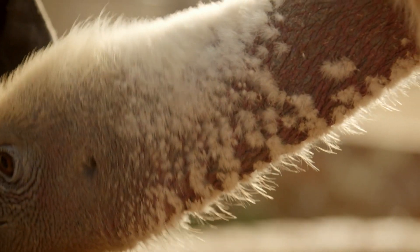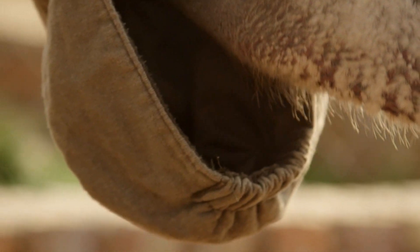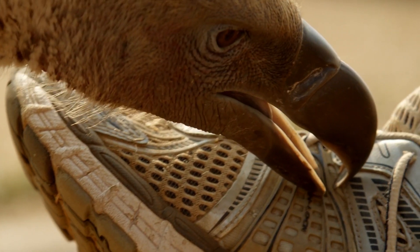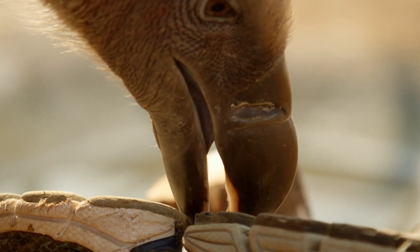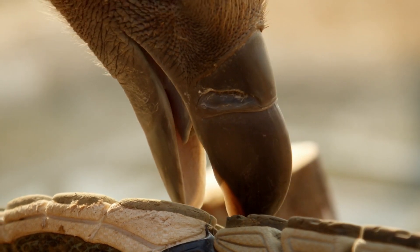Everything about PJ's anatomy makes him the perfect scavenger. His bald neck and head aren't a fashion statement, but help him stay clean as he digs into a carcass. His large beak is uniquely shaped — you can see how he uses the tip of his beak to rip things, just like a hook, for hooking onto flesh and yanking it. And even his tongue is specially adapted for the task at hand.